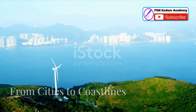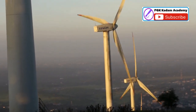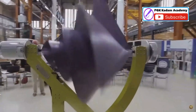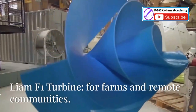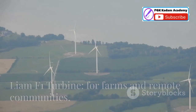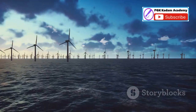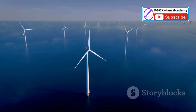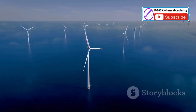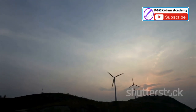Expanding horizons from cities to coastlines — the Liam F1's versatility extends beyond urban environments. Its compact size and adaptability make it suitable for a wide range of applications. Imagine these turbines dotting rural landscapes, powering farms and remote communities. The Liam F1's potential for offshore wind farms is particularly promising, as its robust design can withstand harsh marine environments, harnessing the power of ocean winds. As we strive to transition away from fossil fuels, the Liam F1 offers a beacon of hope for a cleaner, more sustainable future.